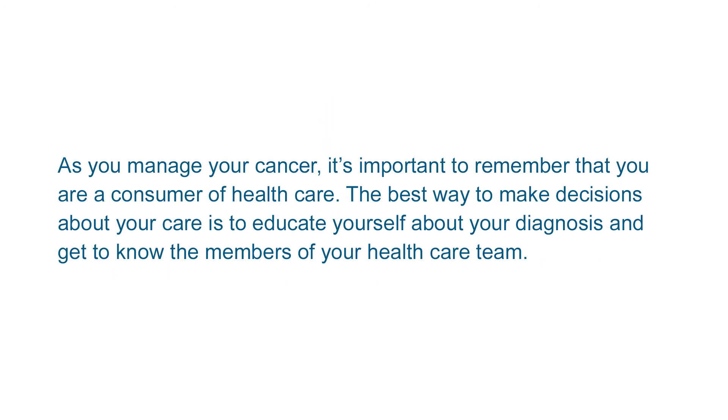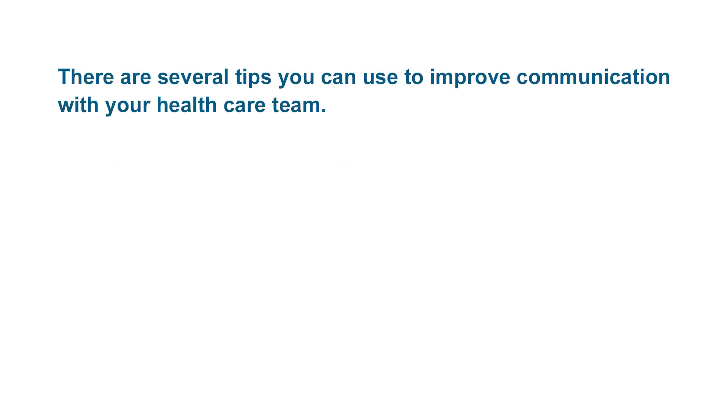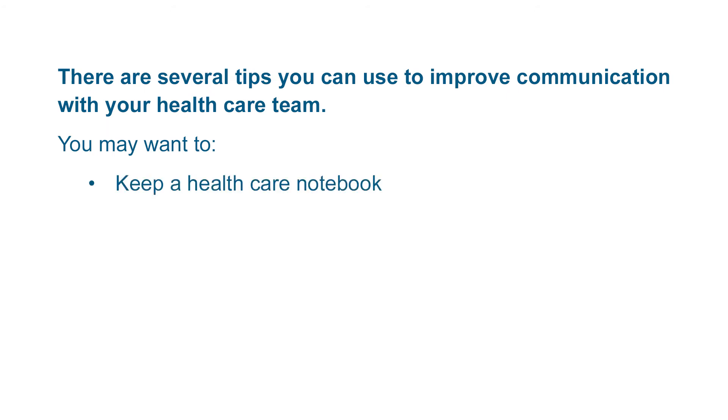As you manage your cancer, it's important to remember that you are a consumer of health care. The best way to make decisions about your care is to educate yourself about your diagnosis and get to know the members of your health care team. There are several tips you can use to improve communication with your health care team. You may want to keep a health care notebook and binder to store all of your health information in one place.